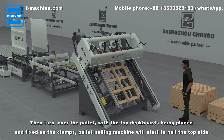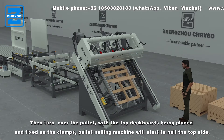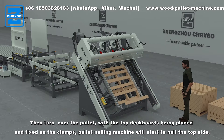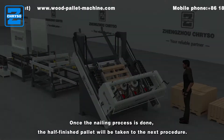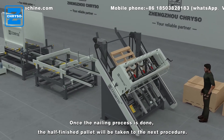Then turn over the pallet with the top deck boards being placed and fixed on the clamps. The pallet nailing machine will start to nail the top side. Once the nailing process is done, the half-finished pallet will be taken to the next procedure.